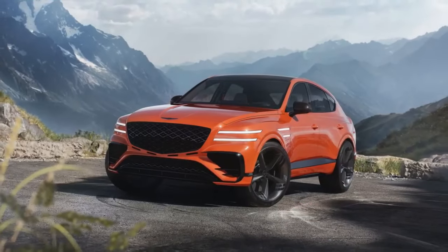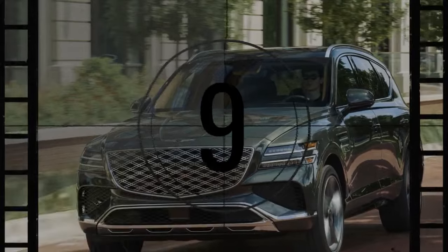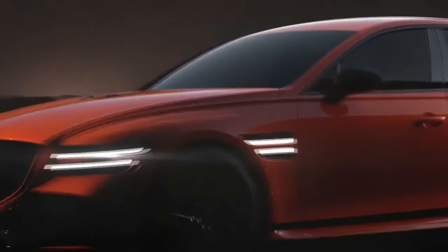Although Genesis hasn't yet achieved household name status, brand awareness and sales have significantly risen since 2020. That was the year the Genesis GV80 debuted and quickly became a hit, earning a spot on our 10 best list and boosting the brand's total U.S. sales from 5,099 in 2020 to 15,301 in 2021.